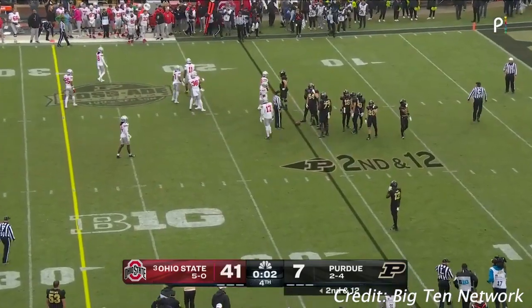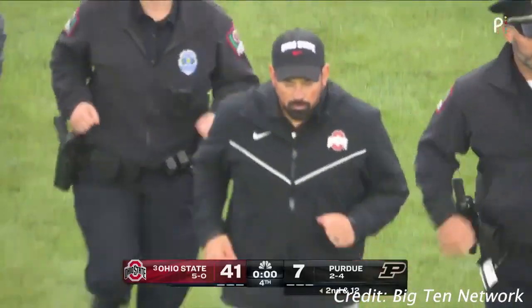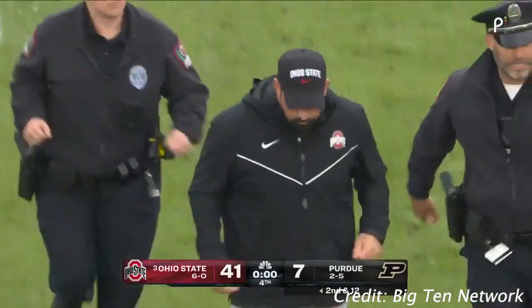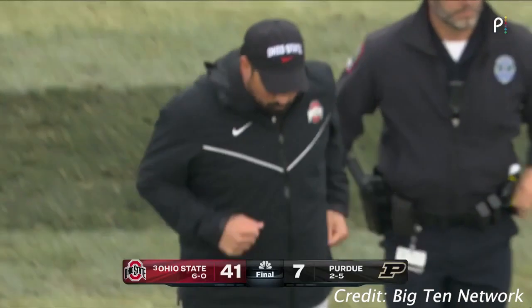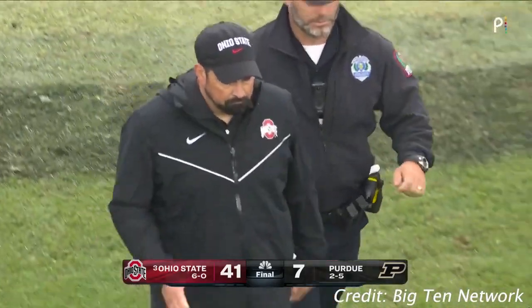The Buckeyes get a huge win today. They exorcise some of those Ross-Ade demons, and they beat the Boilermakers 41-7 as Ryan Day goes to 6-0.